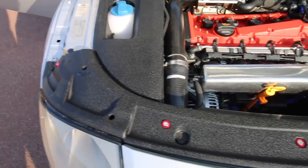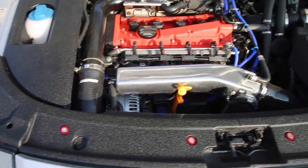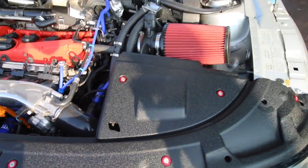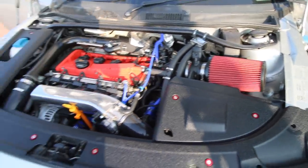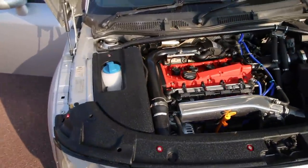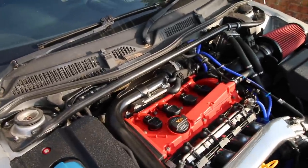Look at that - doesn't that look much better than stock? It really sets it off. The engine bay is now complete and fully redressed.